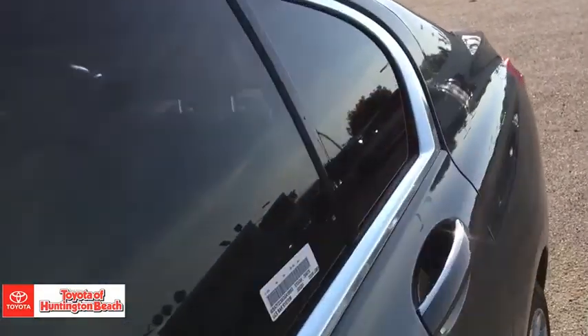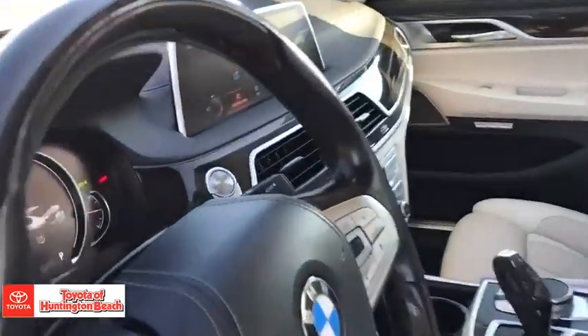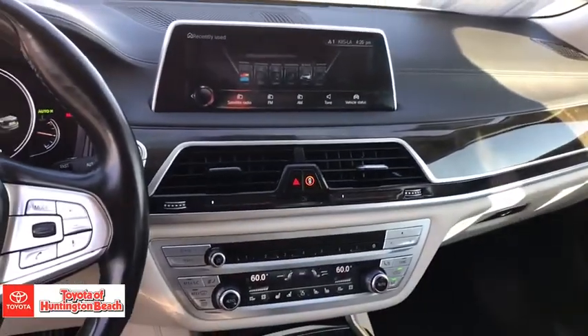Smooth, sporty style was never so smart. See for yourself when you take a test drive. Our professional staff looks forward to giving you excellent service.